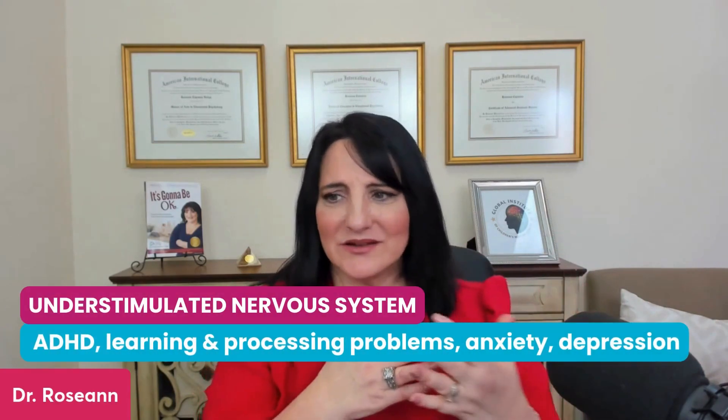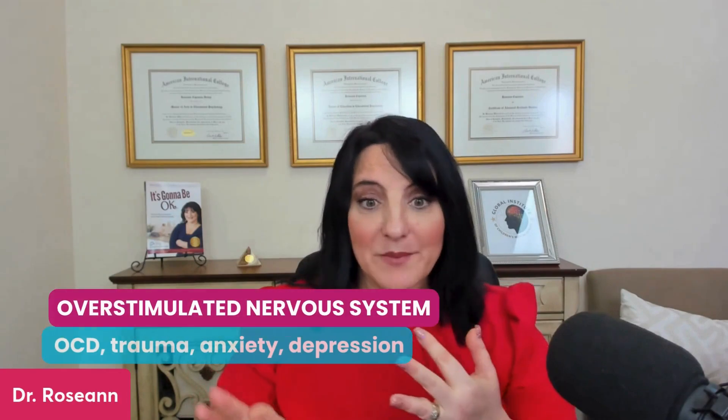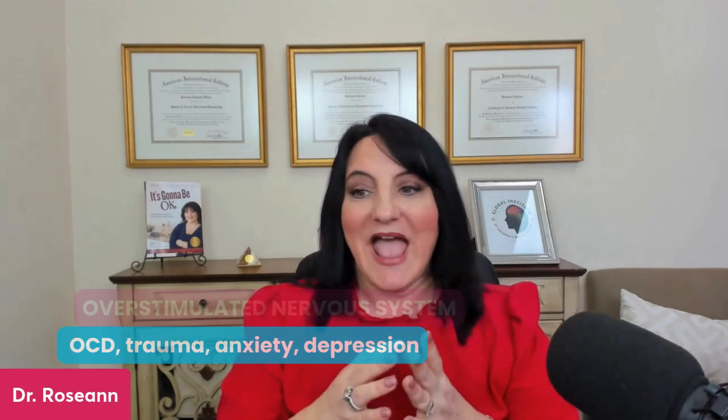On the understimulated side, you can have things like ADHD, learning and processing problems, and even anxiety or depression. On the overstimulated side, we can have things like OCD, trauma, anxiety, depression — it can show itself differently. And that's what a dysregulated nervous system can look like. There can be both under and overstimulation.